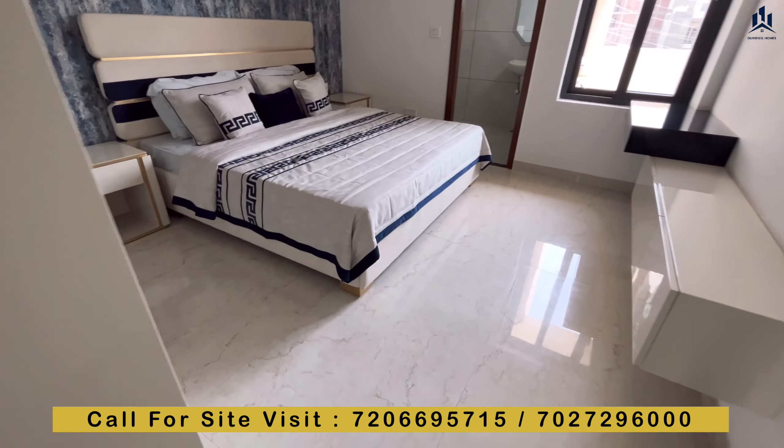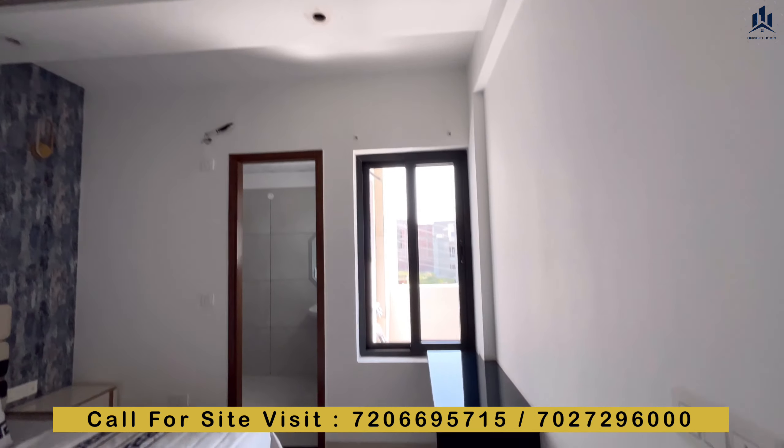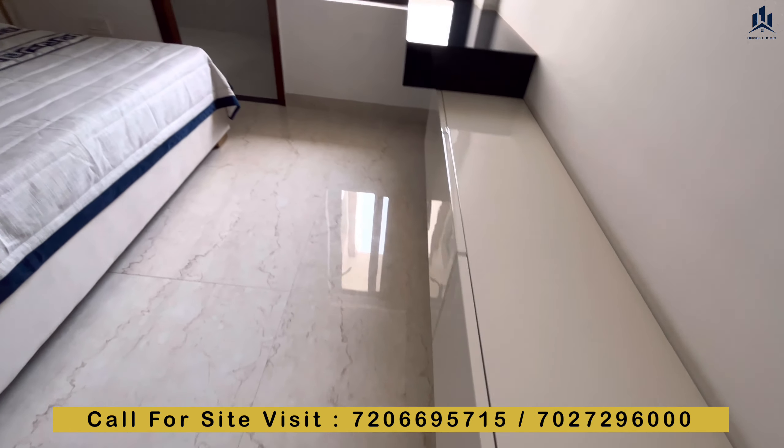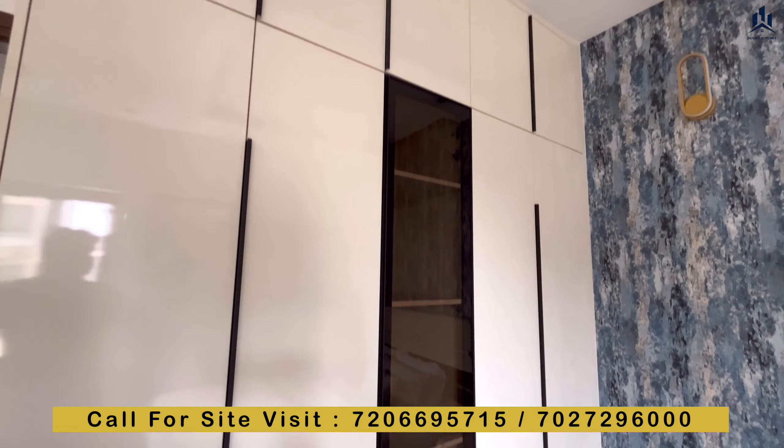This is your master bedroom with an attached washroom. You will have full-wall cupboards fitted as shown.